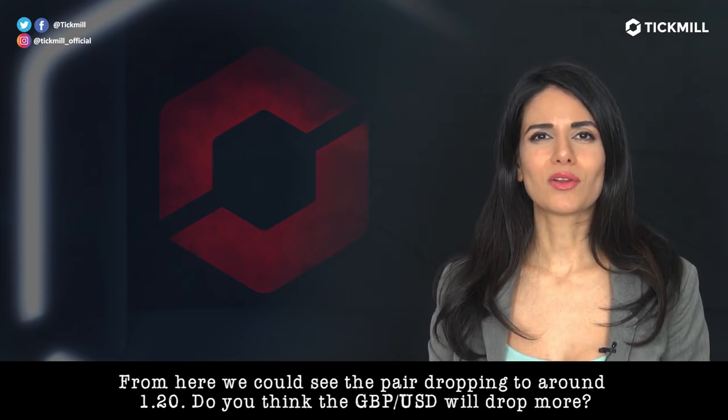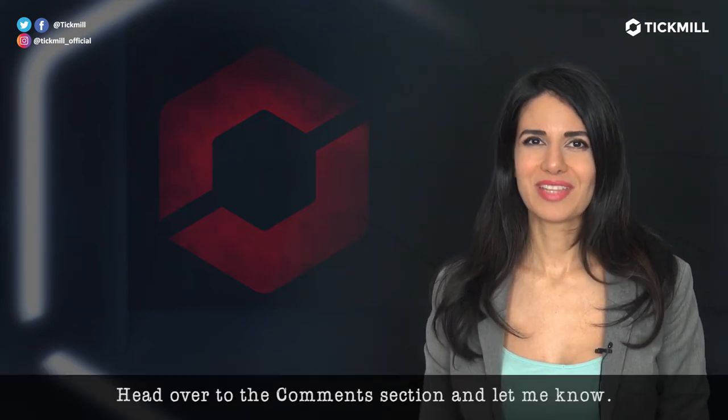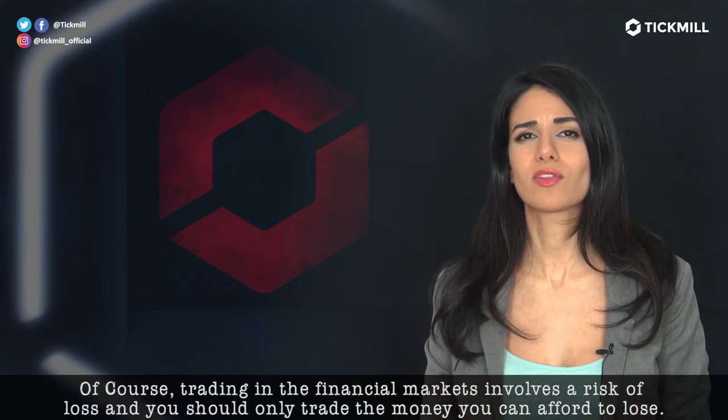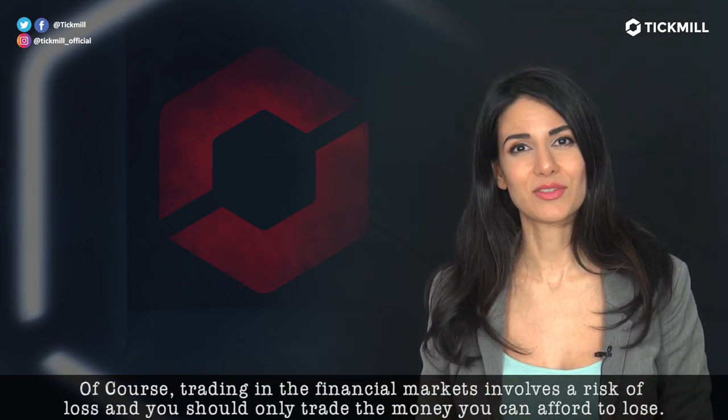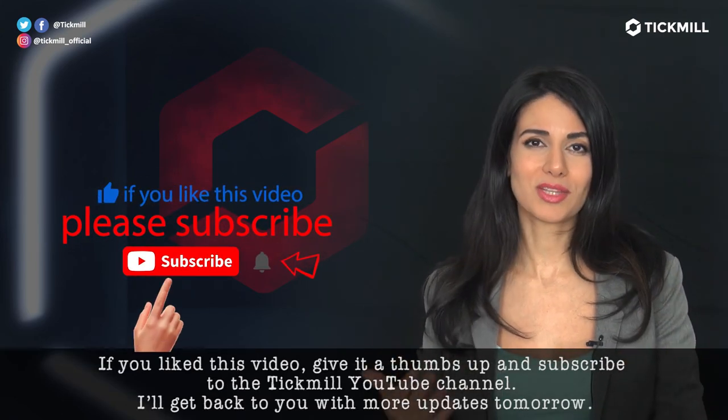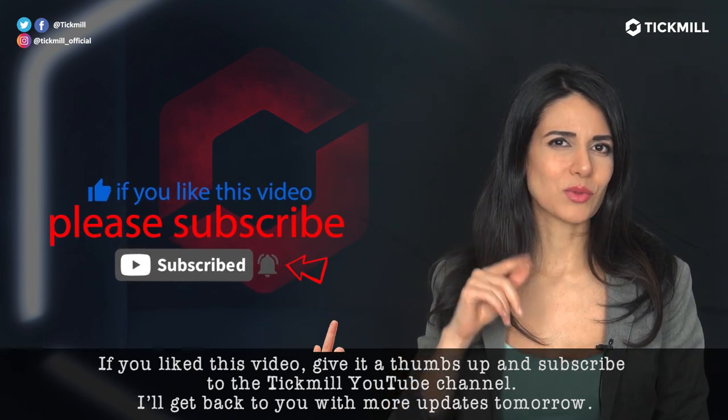Do you think the pound-dollar pair will drop more? Head over to the comment section and let me know. Of course, trading in the financial markets involves a risk of loss, and you should only trade the money that you can afford to lose. If you like this video, give it a thumbs up and subscribe to the Tickmill YouTube channel. I'll get back to you with more updates.